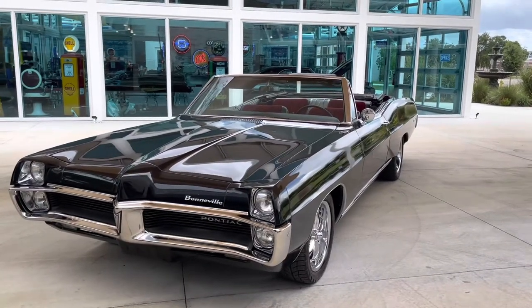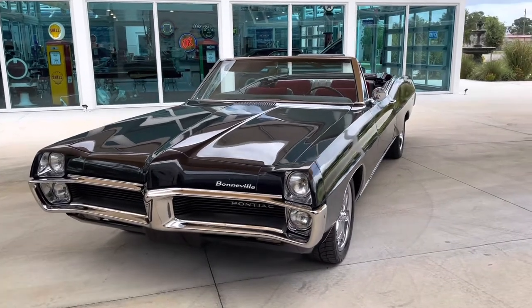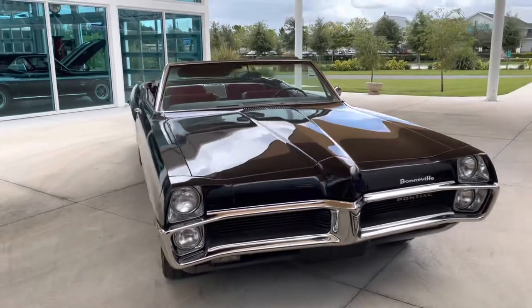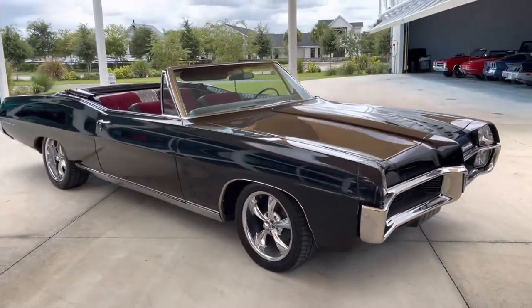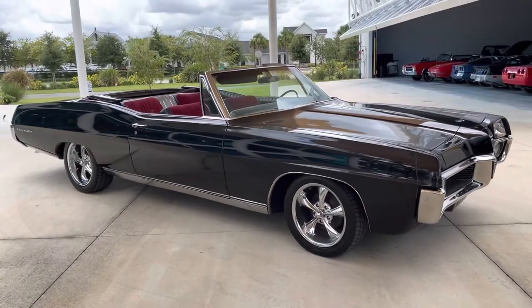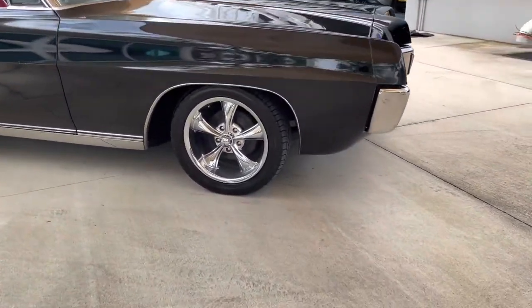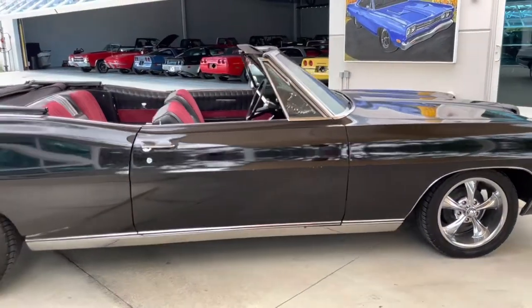Welcome back ladies and gentlemen to Skyway Classics YouTube channel. Today we are looking at a beautiful 1967 Pontiac Bonneville. What's so awesome about this car is that in the realm of convertibles, not a lot of them were made. The GM Caprice or the Impala didn't have it back in the day, so the big full-size car for General Motors was the Bonneville.